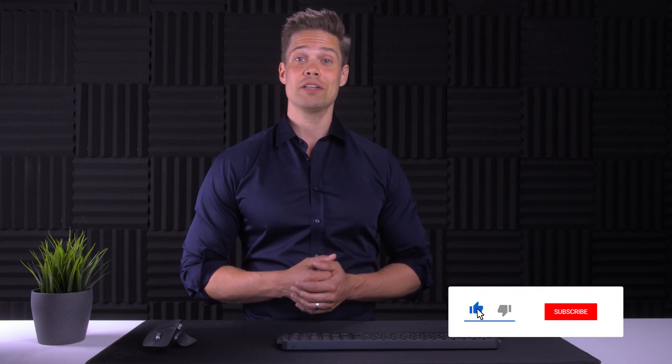If you are new to the channel, this is where we talk about everything around enterprise IT. If you liked the video, why not give me a like and subscribe — that keeps the channel going.